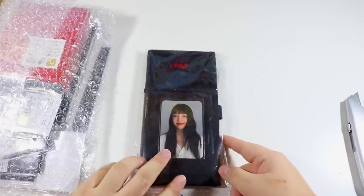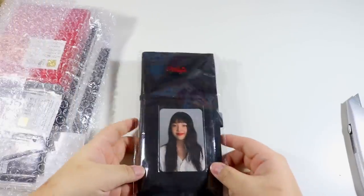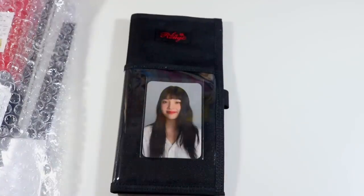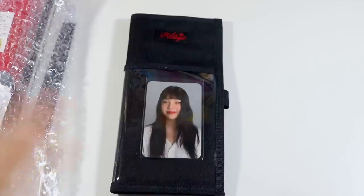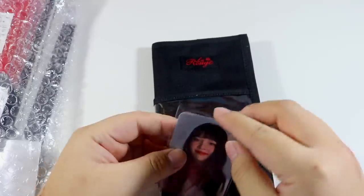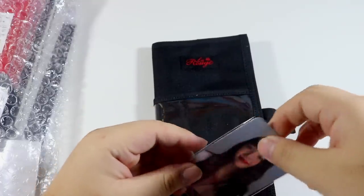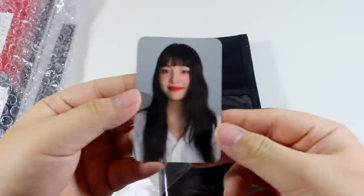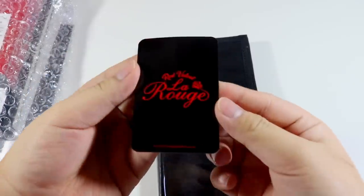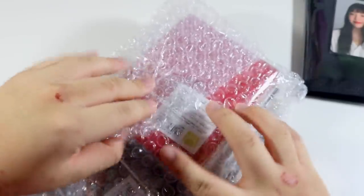First things first, we have the ticket holder. These are absolutely pointless to me practically, but this is what it looks like on the inside. We all know the real reason we bought this was for the photo card. It's just a little curved but once it sits in my binder it'll be fine. Here is the card, and here is the back.